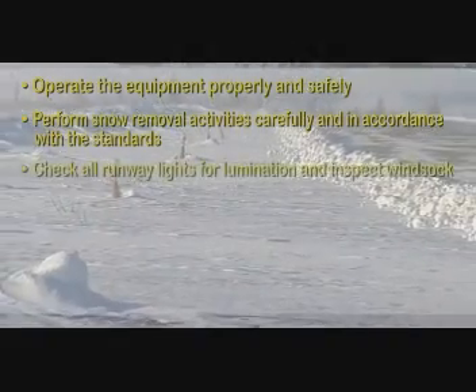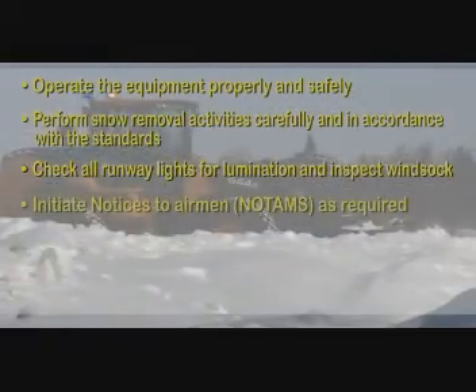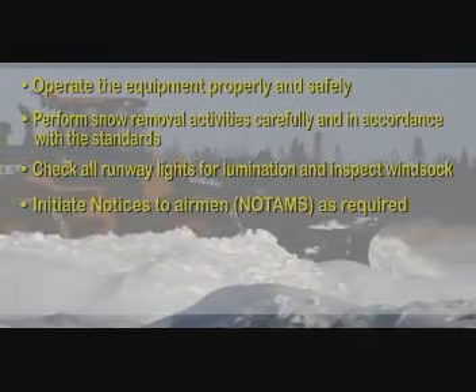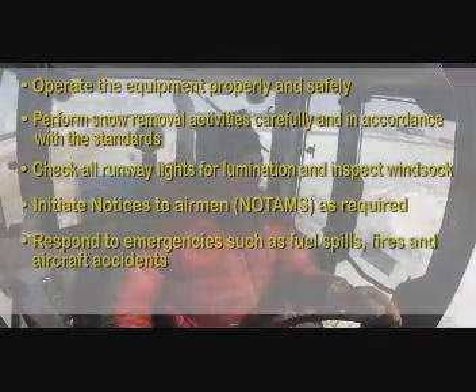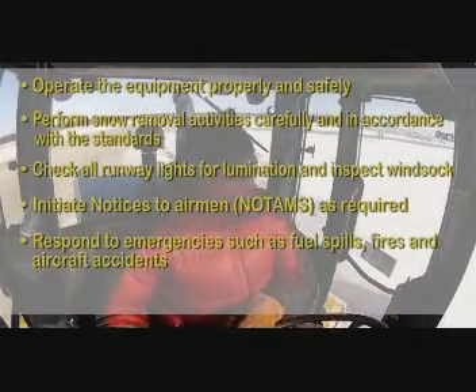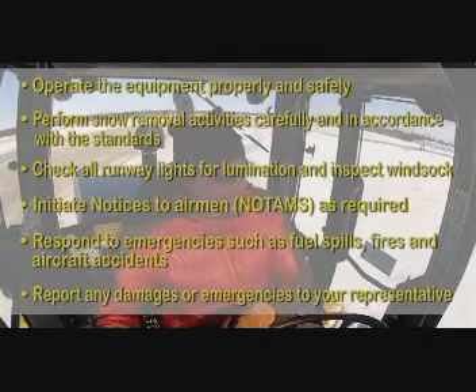Check all runway lights for illumination and inspect the wind sock. Initiate Notices to Airmen, known as NOTAMs, as required. Respond to emergencies such as fuel spills, fires, and aircraft accidents. Report any damages or emergencies to your representative.